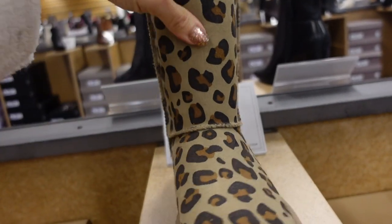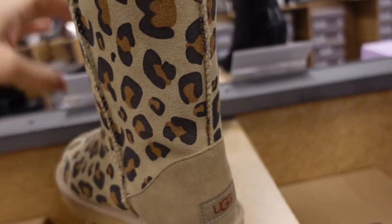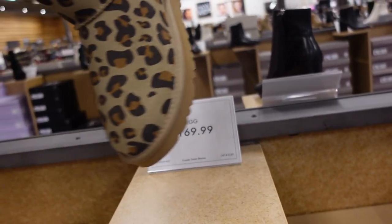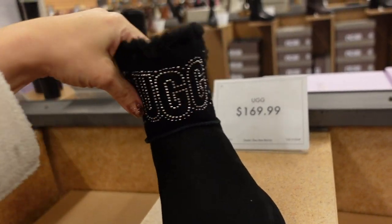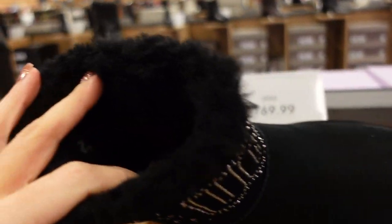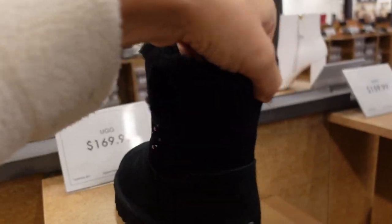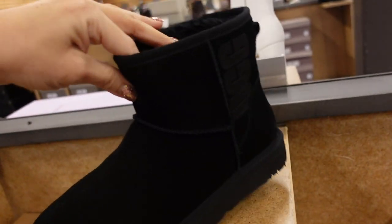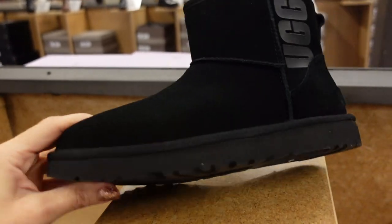In the UGG line — 100% wool on the inside, leopard print, rounded toe, foam bottom. These are $169.99. Also new rhinestone UGGs — rounded toe, $169.99. Little mini kite style with UGG on the side — rounded toe, higher bottom, $159.99.